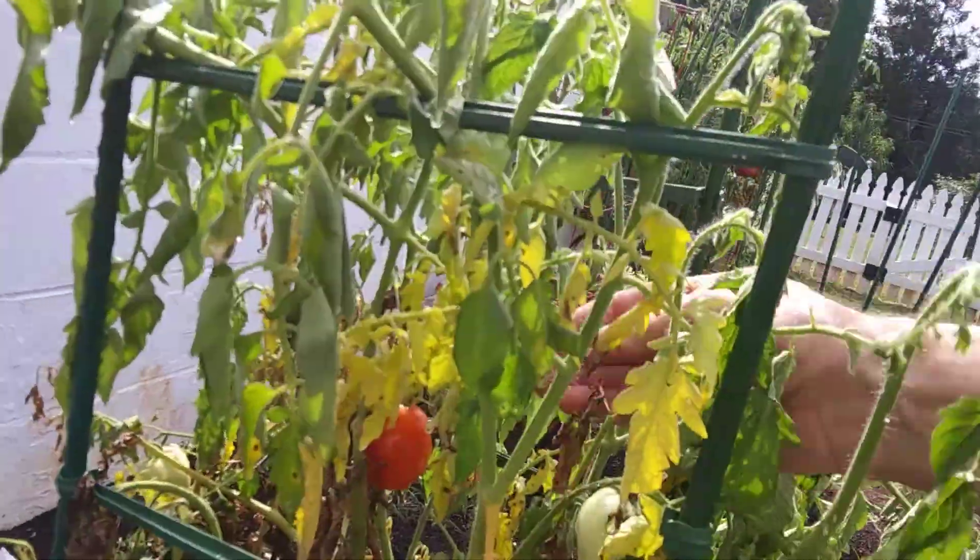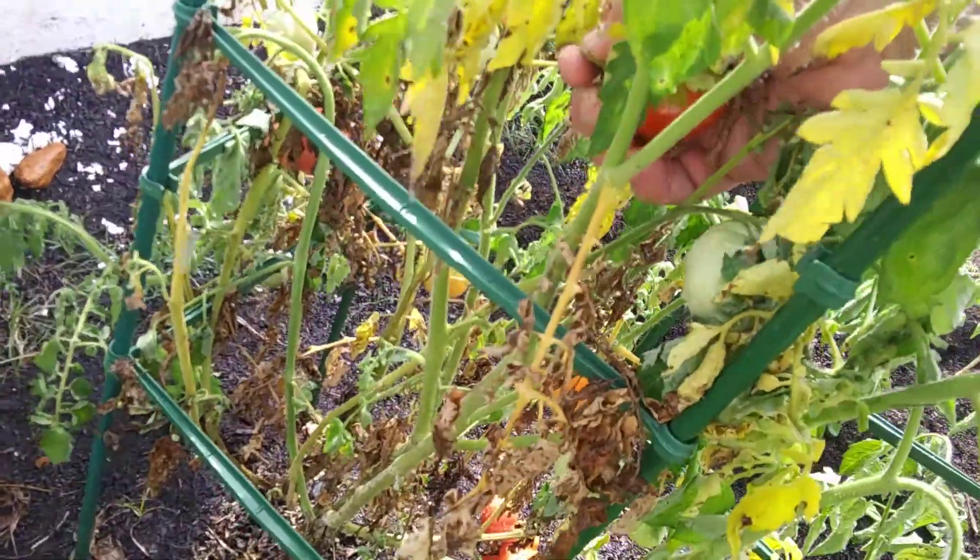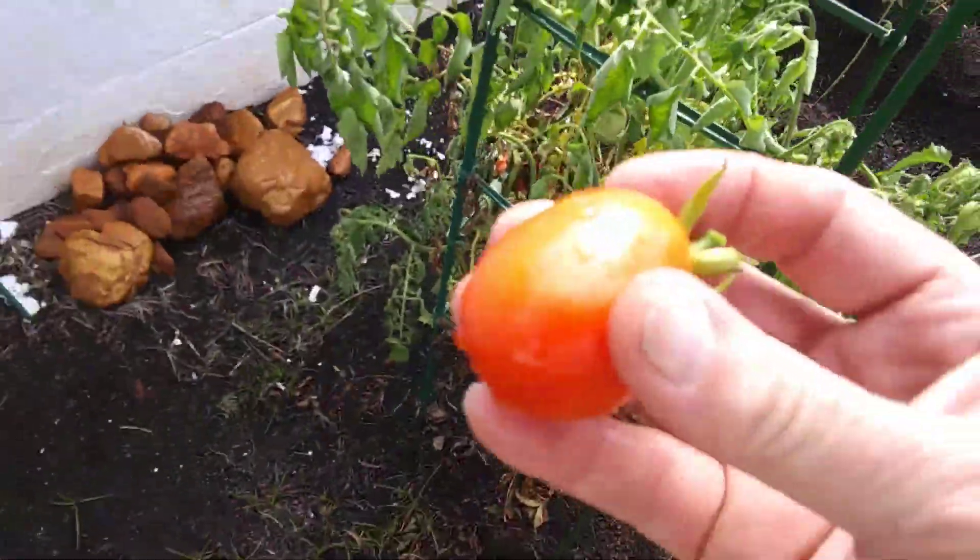Pick tomato. Alright, so we're going to pick this tomato and eat it. Yum.